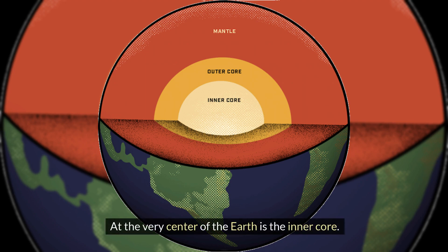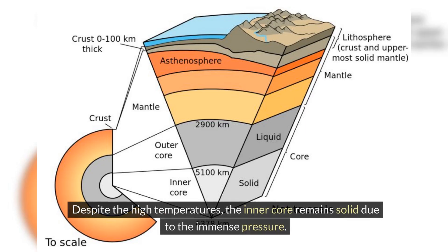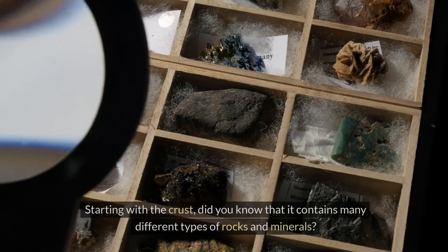At the very center of the Earth is the inner core. The inner core is made of solid iron and nickel, and is about 1,220 kilometers thick. The inner core is even hotter than the outer core, with temperatures reaching up to 5,700 degrees Celsius. Despite the high temperatures, the inner core remains solid due to the immense pressure. Now that we know the basic layers, let's dive deeper into each one, starting with the crust.